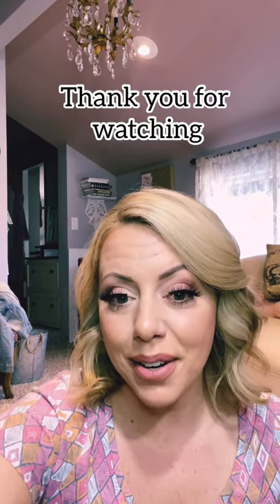I hope you enjoyed this video and got some great information out of it. Until next time, I'll see you guys later. Bye!